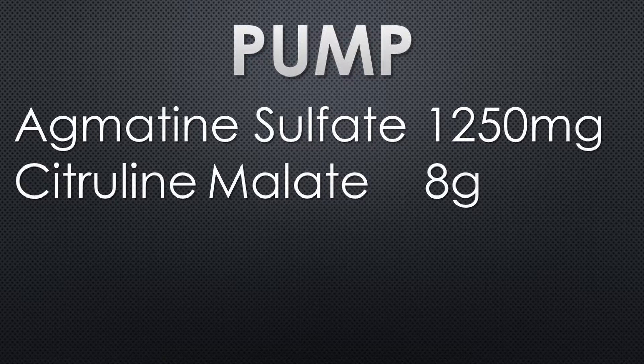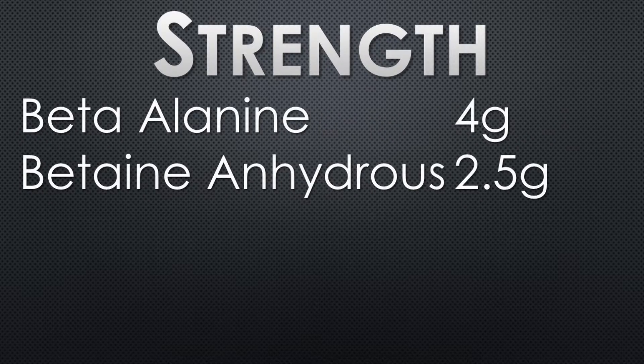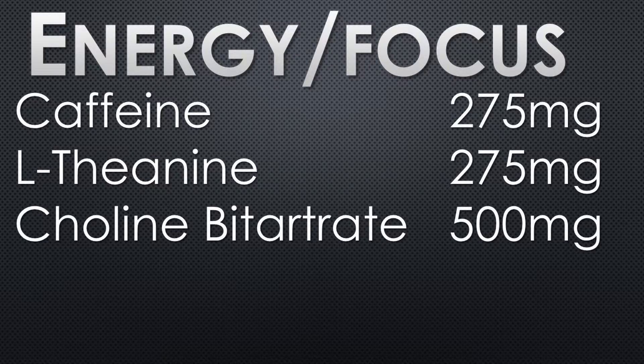Fortitude Behavior's pump ingredients are heavily dosed. Citrulline malate at 8 grams, agmatine sulfate at 1,250 milligrams, beta alanine at 4 grams — that's a very heavy dose — and betaine anhydrous at 2.5 grams. For energy and focus, we've got choline bitartrate at 500 milligrams, L-theanine at 275 milligrams, and caffeine at 275 milligrams. A very full, very stacked label indeed.